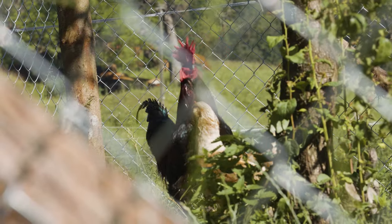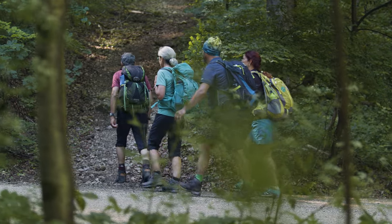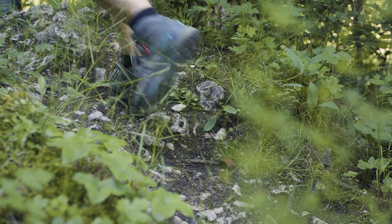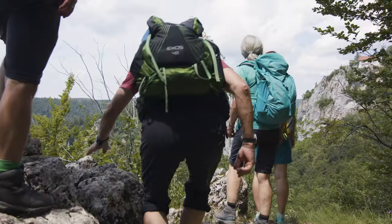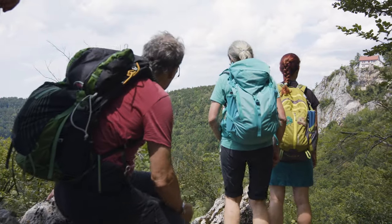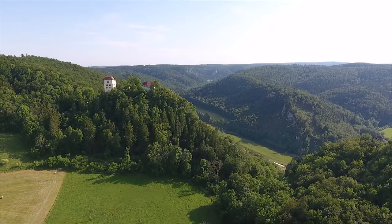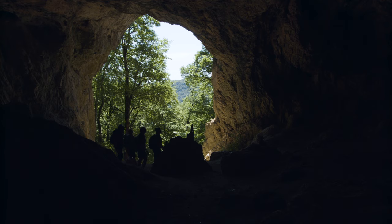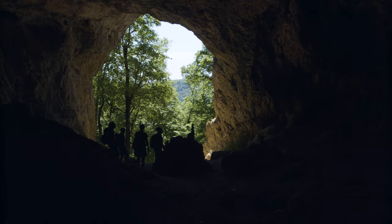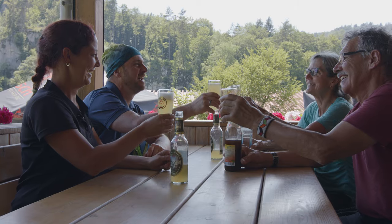Including the lunch break it took us six hours for the nearly 14 kilometer hike. We each had two big bottles of water, which was more than sufficient together with the drinks from the hunting lodge. The sign posting at each intersection made orientation very easy. We found out about the opening hours of the restaurant in advance so that we weren't standing in front of closed doors. Our sturdy shoes proved to be a good choice on the rugged paths.